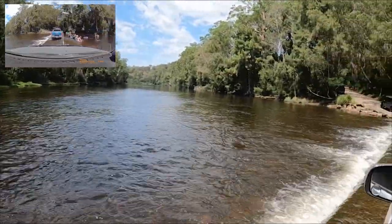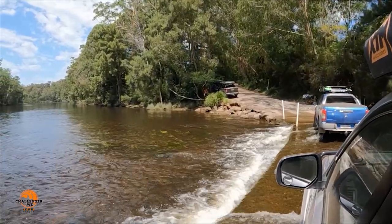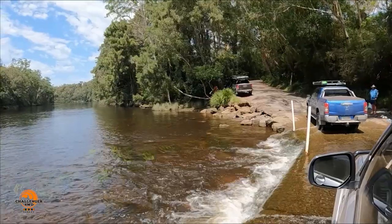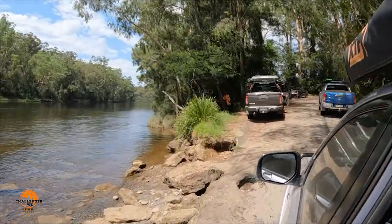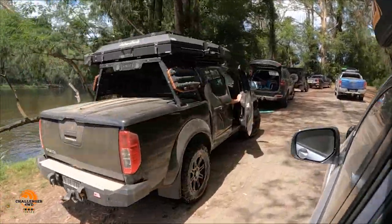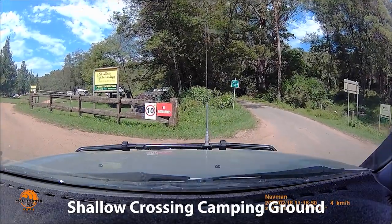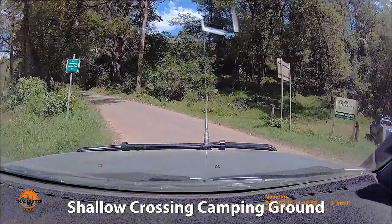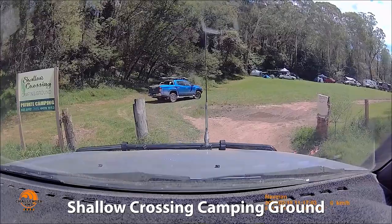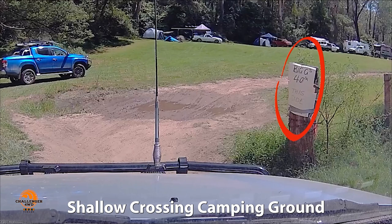The campground is on the other side, so we cross the causeway and have a look. It's a hot weekend and this is a very popular place. There's private camping in Shallow Crossing Camping Ground on both sides of the road. The sign says Big G's 40th is on this side — good on you, Big G, whoever you are. Happy birthday, many happy returns — I bet it was pretty rowdy!